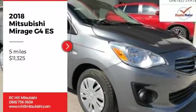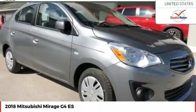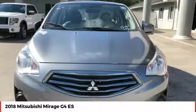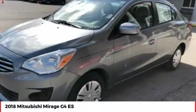We are pleased to show you the 2018 Mirage G4. The Mitsubishi Mirage G4 is a subcompact sedan with fantastic fuel economy.